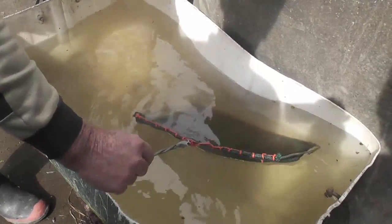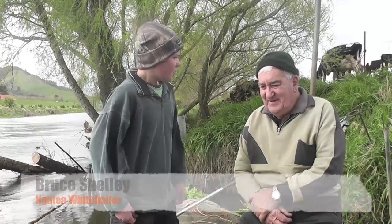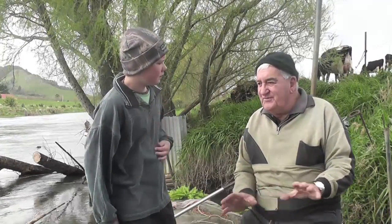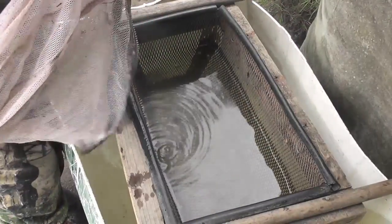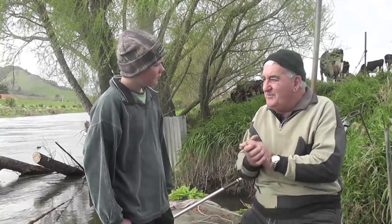Bruce and Ivan are responsible whitebaiters — they make sure that they don't catch mature whitebait. So Bruce, how do you make sure you don't catch the mature whitebait? Well, there's no real way with the type of nets we use. That's why we use the sieve system, where we put them in the sieve and the little ones go through. We keep them and put the mature ones back so they breed for the next year.